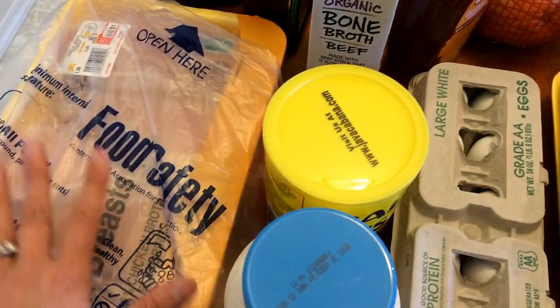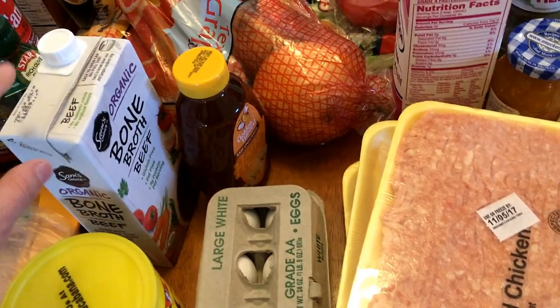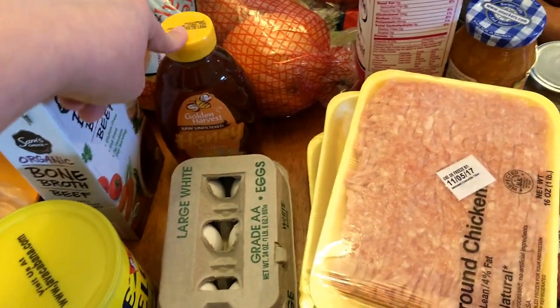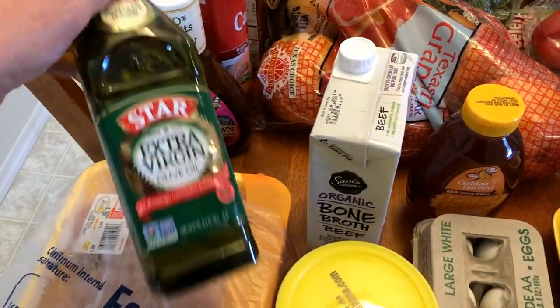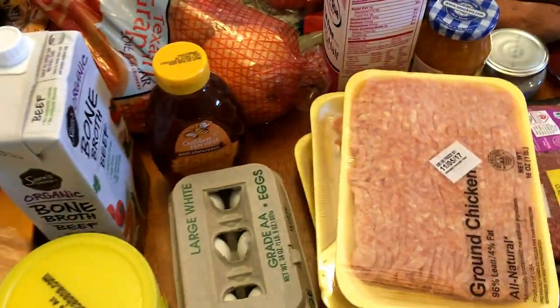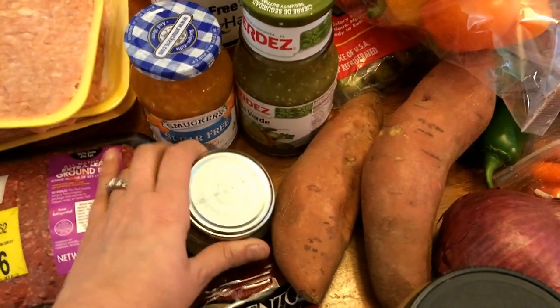I'm going to be doing a one-pot creamy garlic chicken rice bowl. I have some beef bone broth — I'll be using this for beef stroganoff for the family and also for the taco soup. I have some raw unfiltered honey — one teaspoon is one smart point; I use that in my yogurt or my oatmeal. I have olive oil and the Newman's Own sesame ginger dressing — one point for one tablespoon, two points for two tablespoons. I also got some non-stick spray cooking oil and some minced garlic.